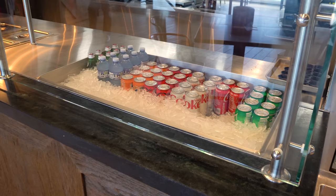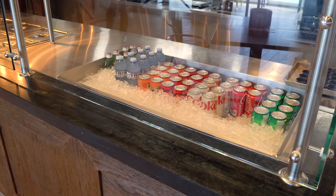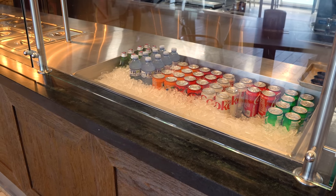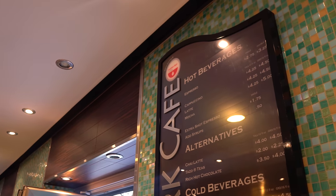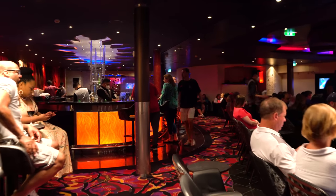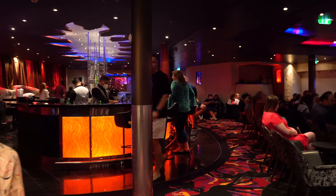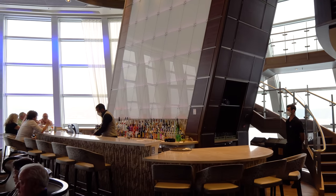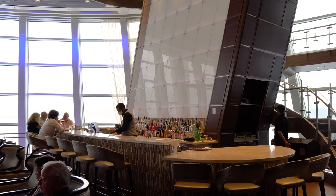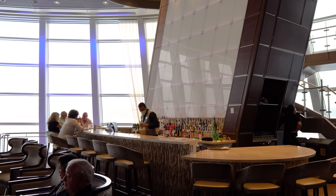These drink package vouchers can be used not only for cocktails, but also for non-alcoholic drinks like bottled water, sodas, and especially coffees at Café Promenade. It really adds a lot of value. So the question is: are you better off with a drink package if you're a Diamond member or higher, or does it make more sense to only rely on the drink vouchers through Crown and Anchor Society?